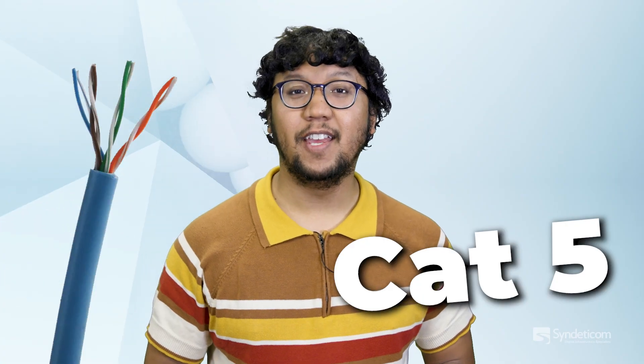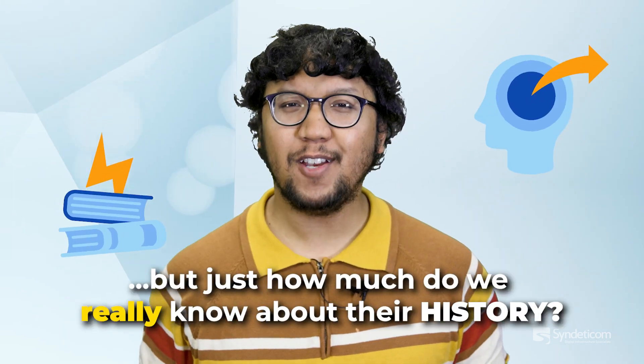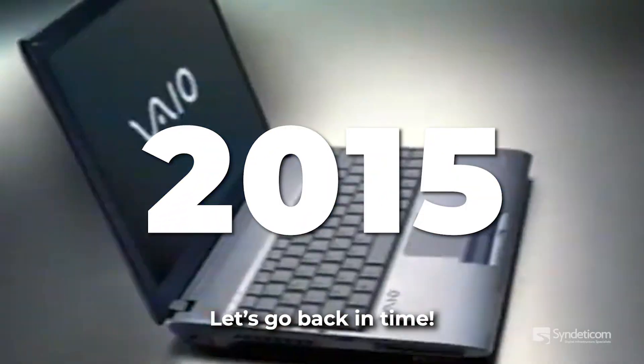CAT3, CAT5, CAT6A. We're familiar with Ethernet LAN cables, but just how much do we really know about their history? Let's go back in time.